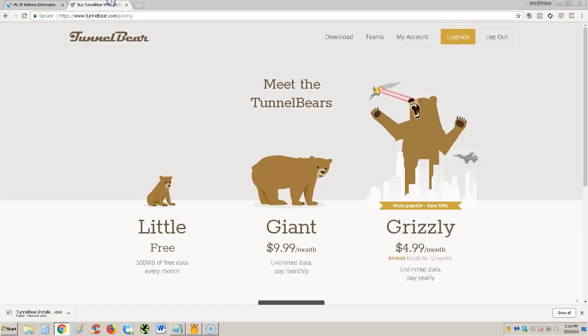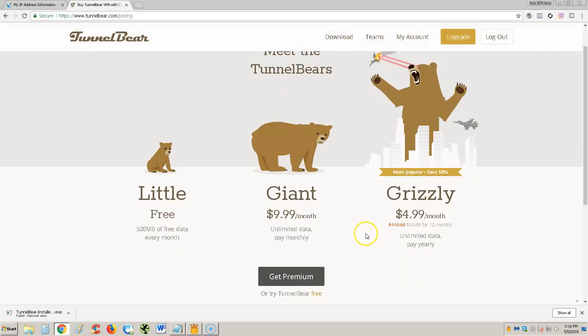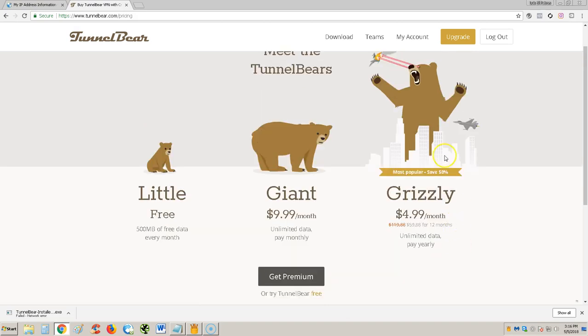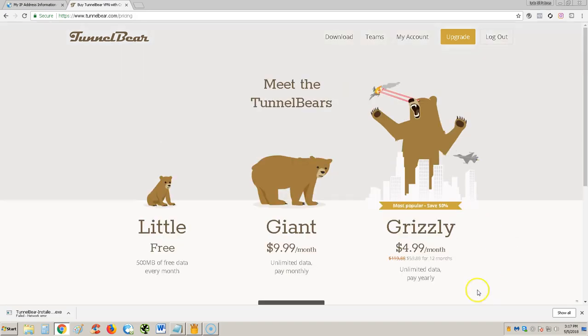So it works pretty well. You can get it at TunnelBear.com where you'll be able to see the pricing. I'm using the free edition, which lets you use 500 megabytes of free data every month — not much, you'll probably use it right away. The Giant plan is $9.99 a month, unlimited, paid monthly. The Grizzly plan is paid yearly and you get a big discount if you pay all 12 months.